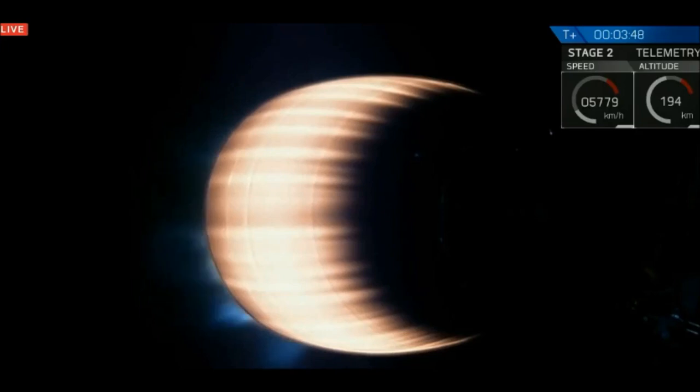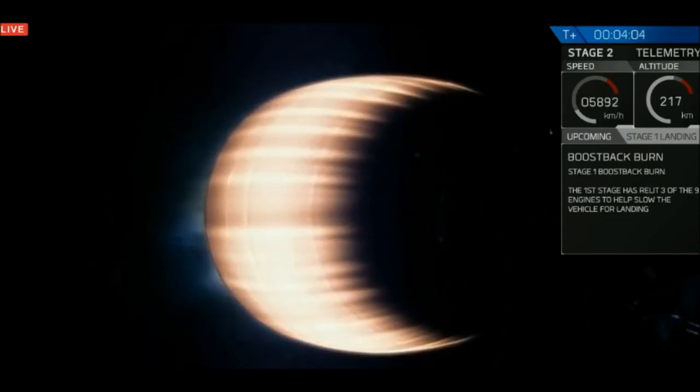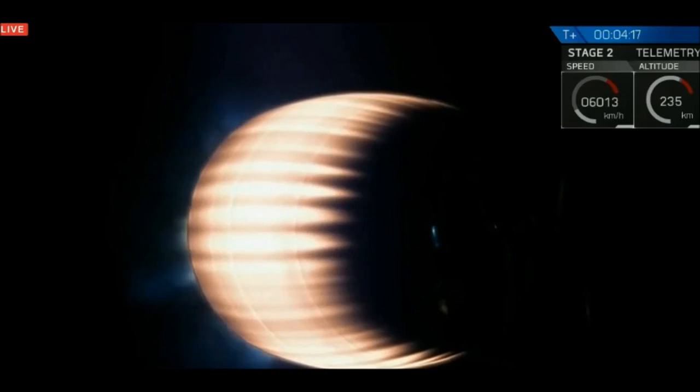Stage one boost back is starting. The boost back is the primary burn that will get the vehicle moving more slowly and heading back to Cape Canaveral.